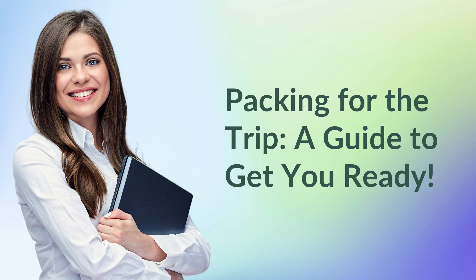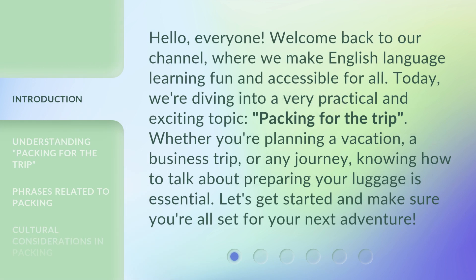Packing for the Trip — a guide to get you ready. Hello, everyone. Welcome back to our channel, where we make English language learning fun and accessible for all. Today, we're diving into a very practical and exciting topic: packing for the trip. Whether you're planning a vacation, a business trip, or any journey, knowing how to talk about preparing your luggage is essential. Let's get started and make sure you're all set for your next adventure.